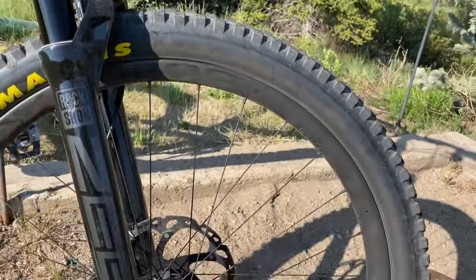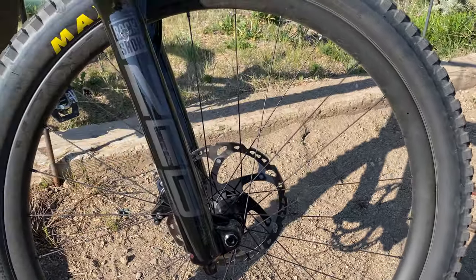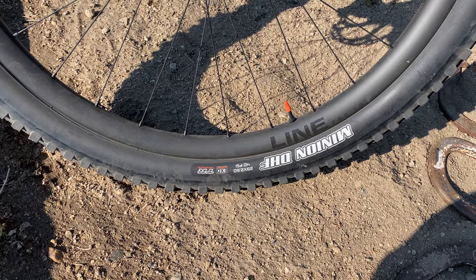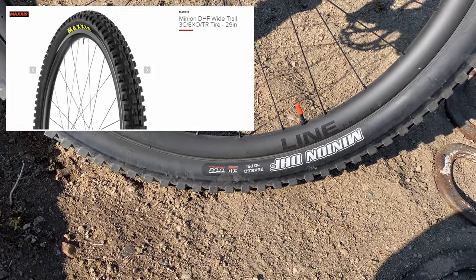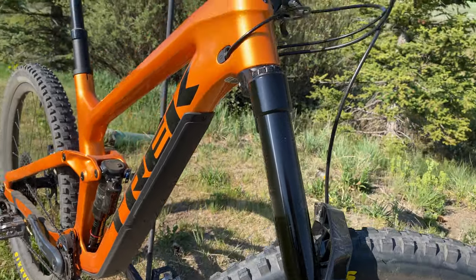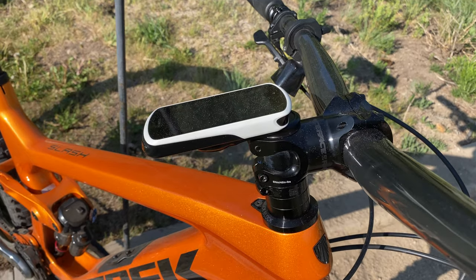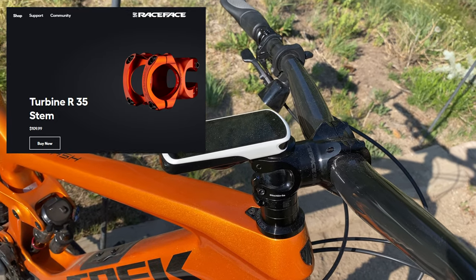We're running the Line Pro 30 carbon rims — that was a bit of an upgrade I did when I ordered the bike. I discarded whatever tires came with it. I've been riding the Minions for years, so I slapped on the Minion DHF on the front, 2.6, and the DHR on the rear, 2.6. Fred introduced me to the Timberbell, so I slapped that on there. The original stem was a 50, and I found the bike to be a little bit twitchy, so I upgraded to a Race Face 80 almost immediately after getting the bike.